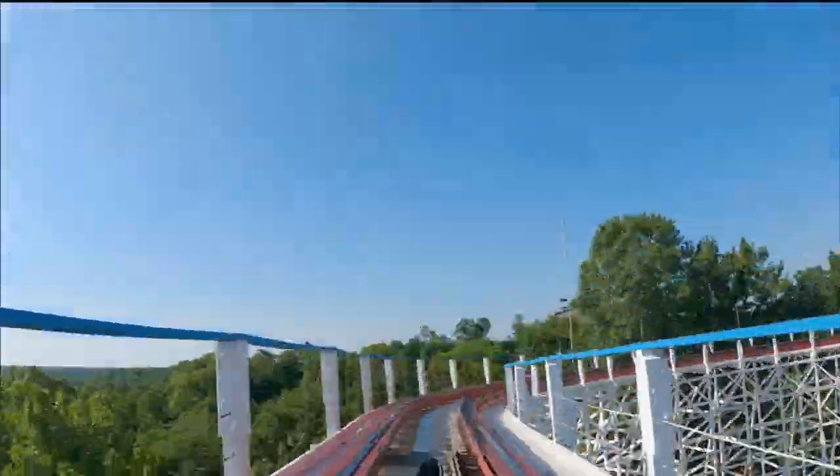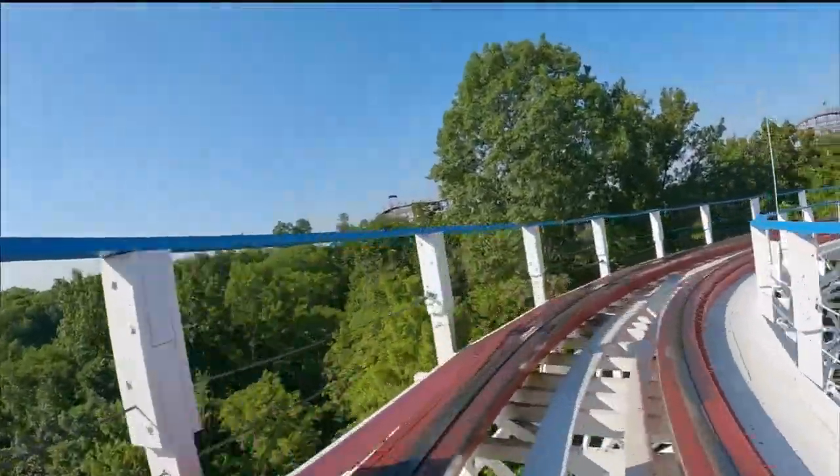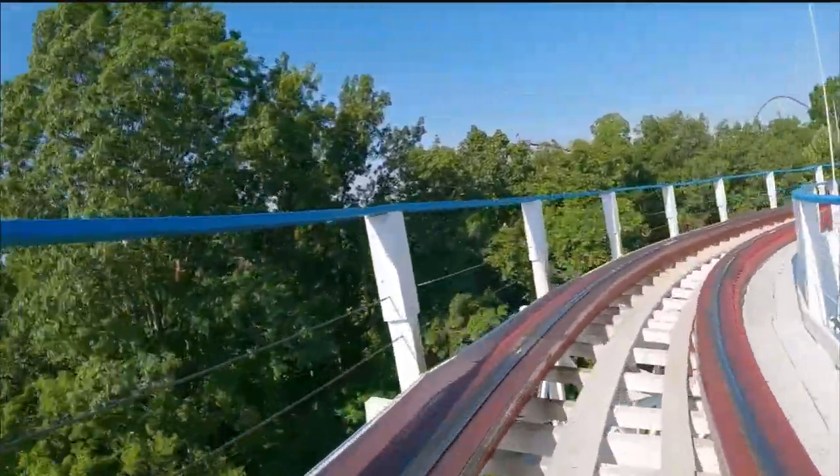Then we traversed the slow, slightly banked, nearly 180-degree turn, which is a nice break from the vertical mayhem just experienced a few seconds ago.